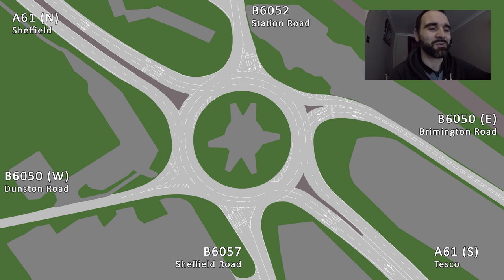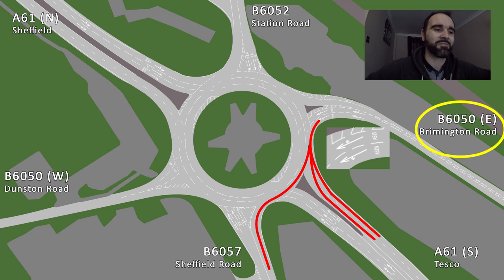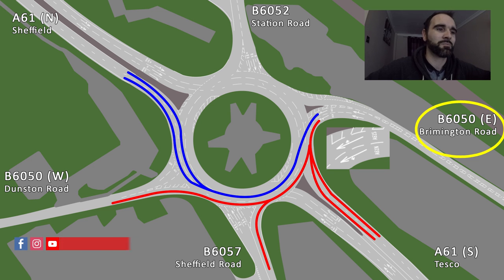And finally, another fun one — you've come down Brimington Road. Again, just like Dunston Road, there's just two lanes, and that's pretty much it. It's got arrows, but they both point straight on. Where's straight on? Straight on from B6050 East is B6050 West — but there's only one lane to get off, and it's got two arrows pointing straight on. I can only imagine they both mean go down the A61. Absolutely crackers. From what I can figure out, use the left lane to go down the A61 South, B6057 Sheffield Road, and B6050 Dunston Road. Then use the right-hand lane to go down the A61 Northbound or up towards Witt down the B6052.